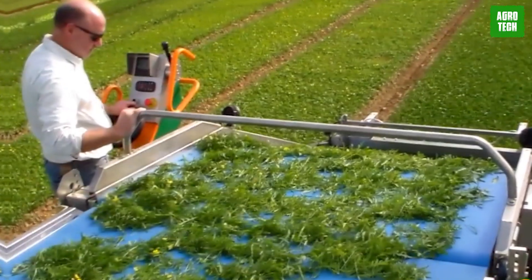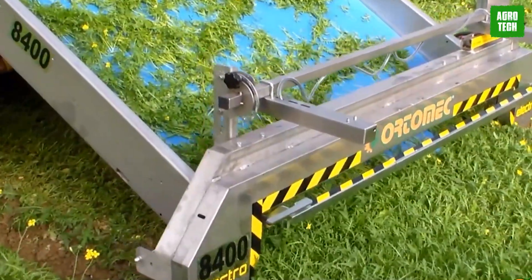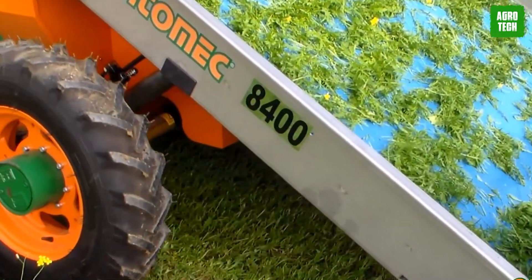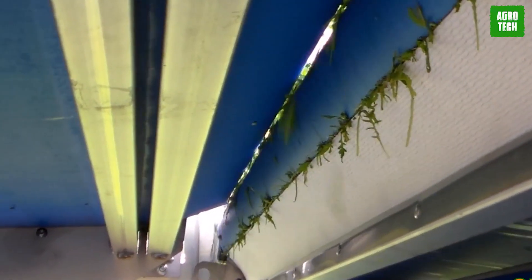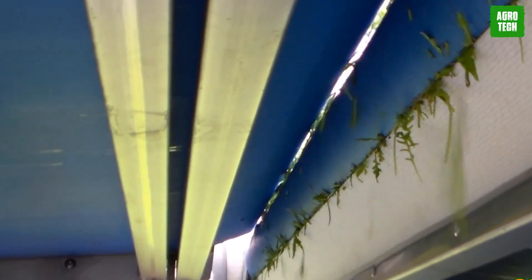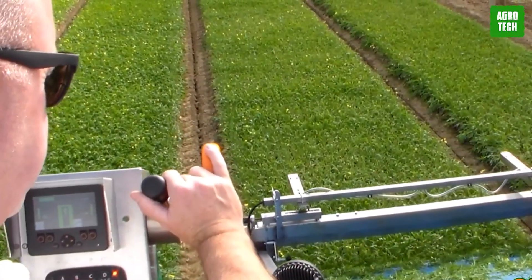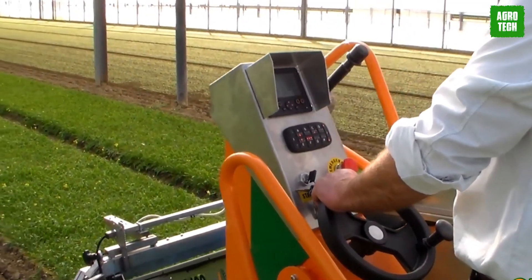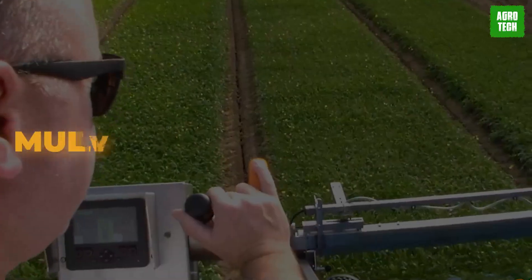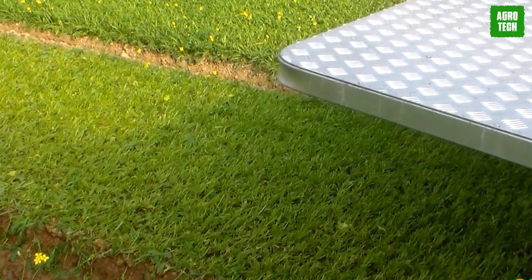Portomic Machines are purposefully crafted to excel in vegetable harvesting tasks. They feature a high-speed oscillating blade that precisely cuts lettuce at collar height, ensuring a clean and accurate cut. This precision promotes safe and efficient work conditions, allowing operators to stand upright under protective parameter shields and roof coverings, shielding them from adverse weather. Portomic Harvesters can be fitted with a lighting system for nighttime operations. Equipped with user-friendly touchscreens and multi-functional joysticks, they are ideal for swiftly processing large volumes of leafy vegetables.